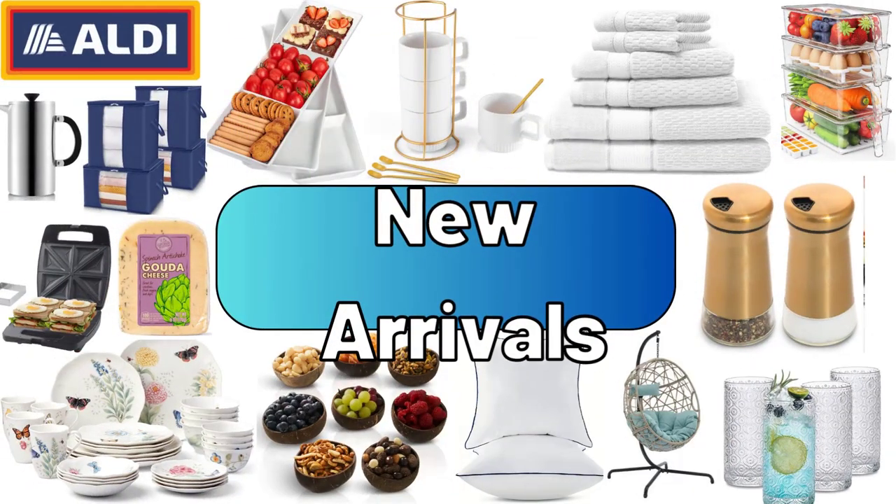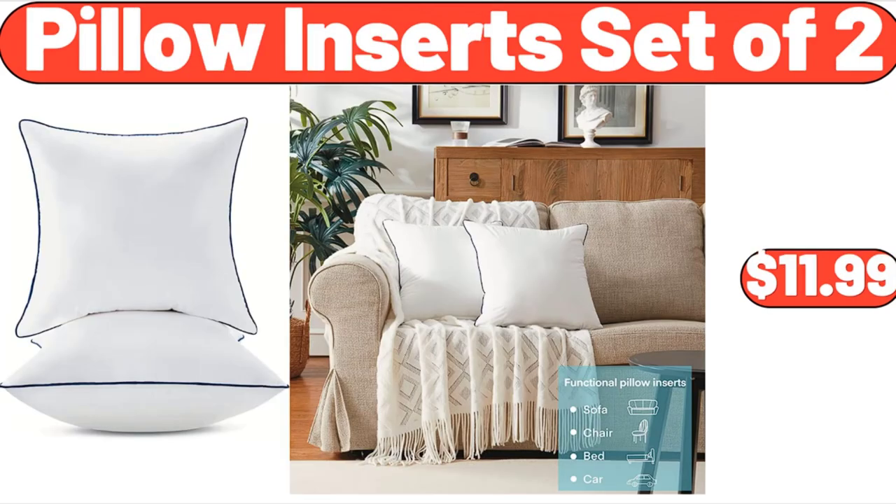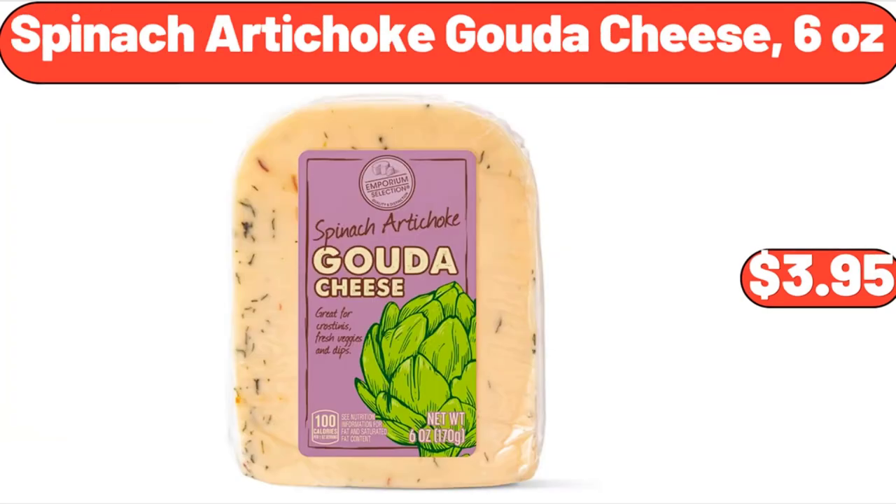Hello everyone, let's take a look together at the discounted products at Aldi Market. 28-piece dinnerware set, $32.99. Pillow inserts set of 2, $11.99. Spinach artichoke gouda cheese, 6 ounces, $3.95.